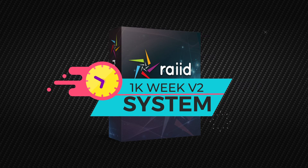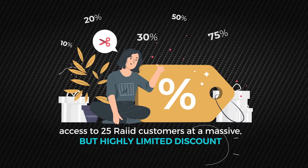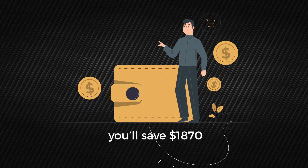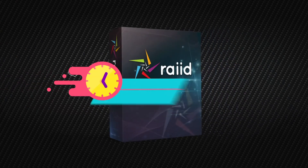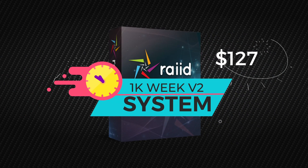If we did offer access to everyone, the price would be $1,997 — you'll quickly see why when you read the page below. However, today we're offering access to 25 RAID customers at a massive but highly limited discount. If you act now, you'll save $1,870, which means you can get 1K Week V2 for a one-time investment of only $127.